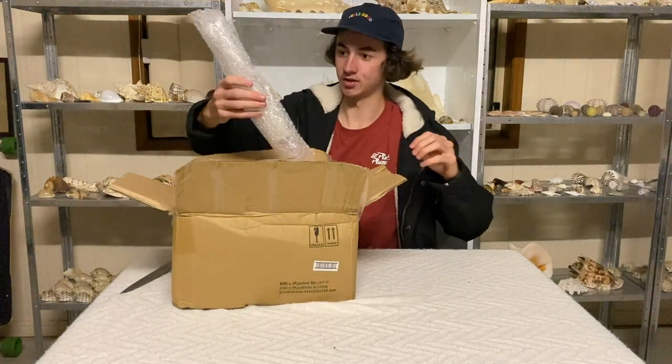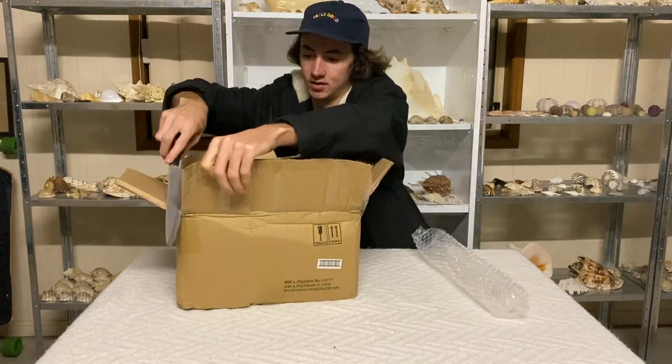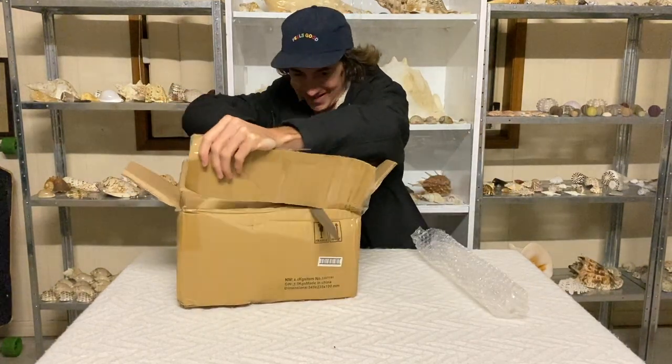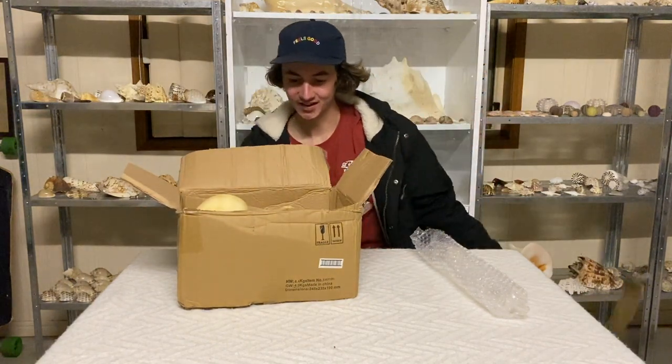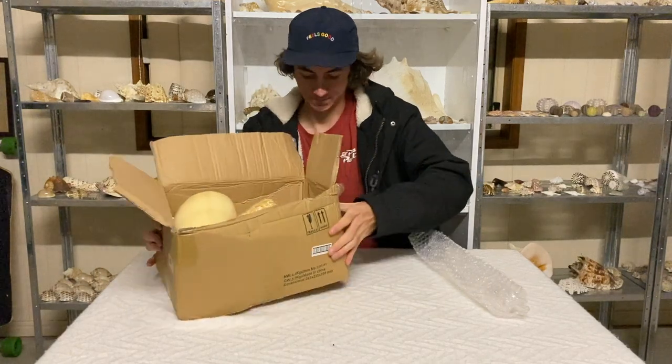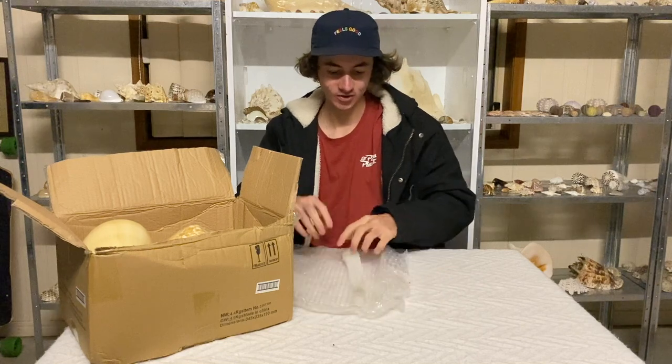I am seeing some strange things. Wow, there's actually a lot of stuff in here. Let me leave it there so I can't see anything.